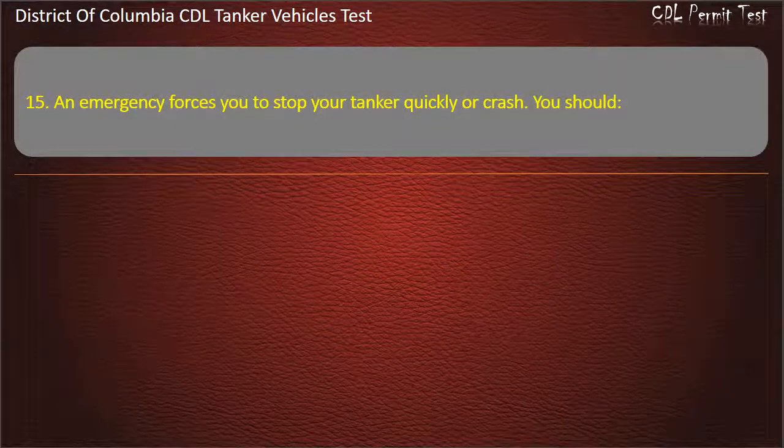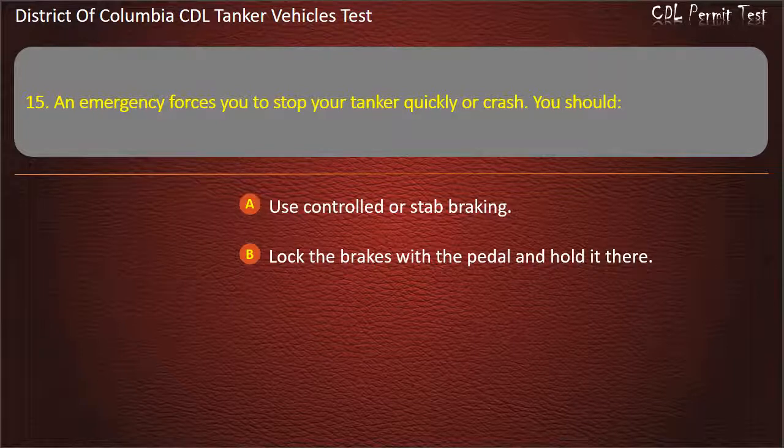Question 15: An emergency forces you to stop your tanker quickly or crash. You should: Use controlled or stab braking; Lock the brakes with the pedal and hold it there; Use only the emergency brakes. Answer: Use controlled or stab braking.